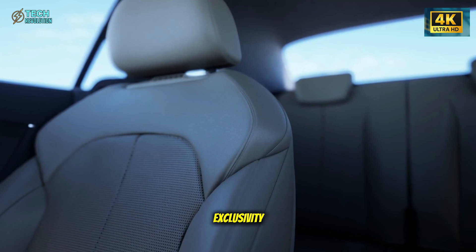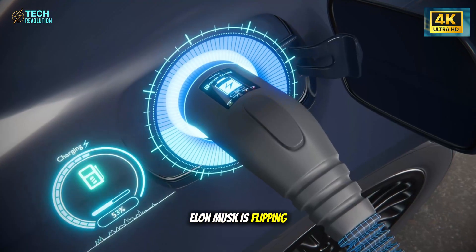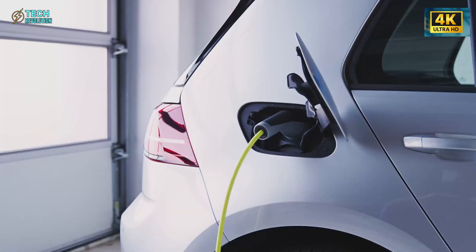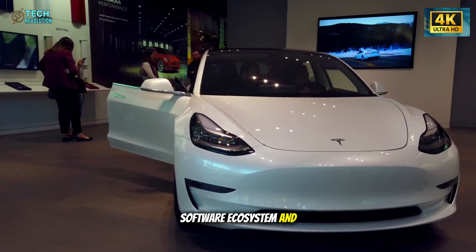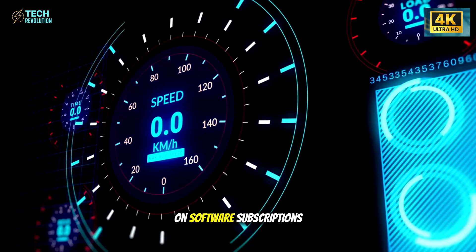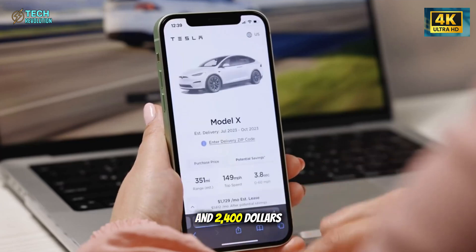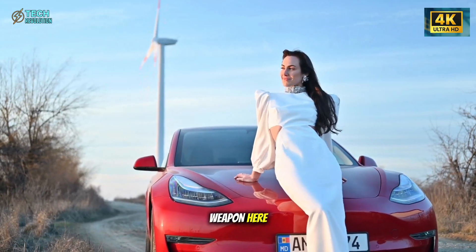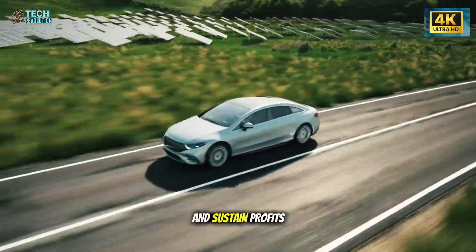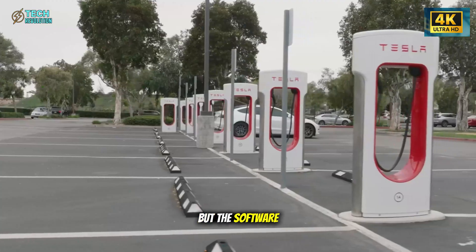Tesla's first decade was built on exclusivity—high performance, luxury design, and margin-heavy models. But with the Model 2, Elon Musk is flipping the script completely. He's no longer chasing high profit per vehicle; he's chasing mass adoption. Tesla's financial strength, software ecosystem, and vertical integration allow it to do what competitors can't—sell hardware cheap and make profits on software. Subscriptions like Full Self-Driving, priced between $1,200 and $2,400 per year, are the hidden weapon here. Even if only 30% of Model 2 owners subscribe, Tesla can offset low vehicle margins and sustain profits while scaling globally. This model mirrors the smartphone industry, where the device is the entry point, but the software is the revenue engine.